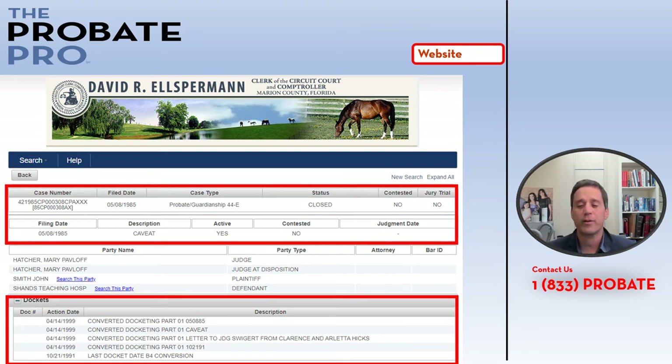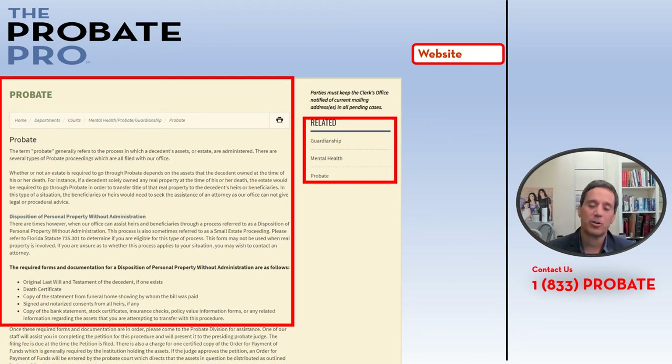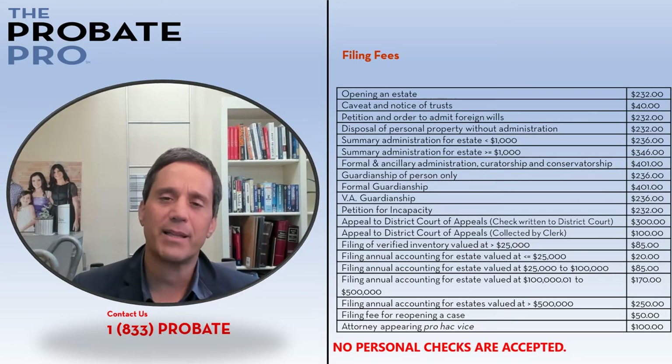This particular page is the probate frequently asked questions page. It allows you to get lots of good information about the basics — what is probate, what is a guardianship, and so on — so you can really get a better understanding of what's going on in these files.